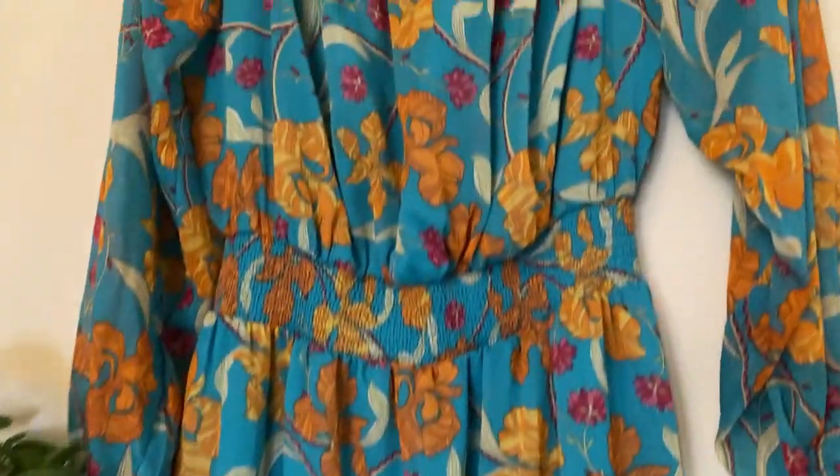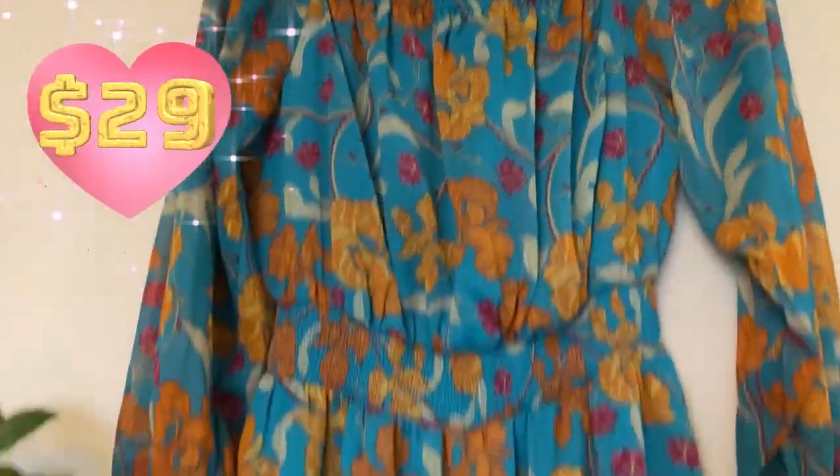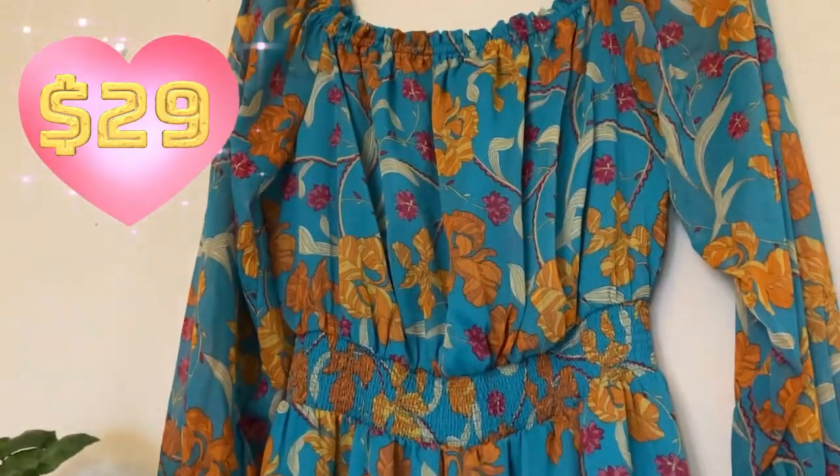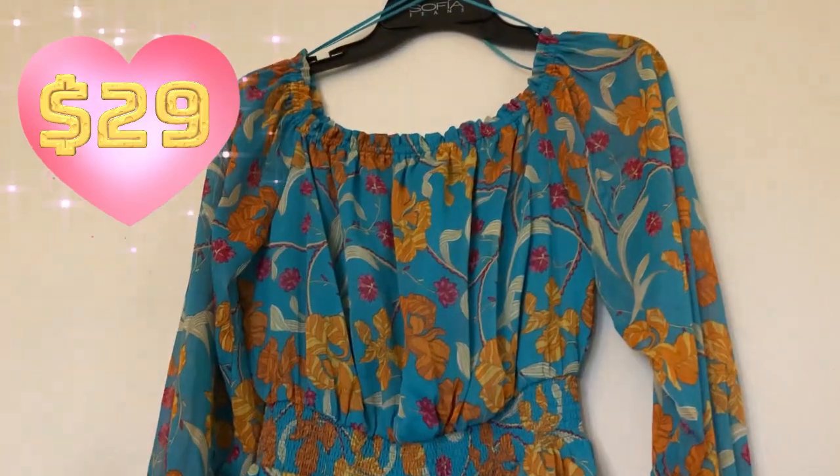Then let's go up here — Sophia's dress. It actually stopped me in the store. When I'm in Walmart and there's something that stops me, I'll get it no matter what.